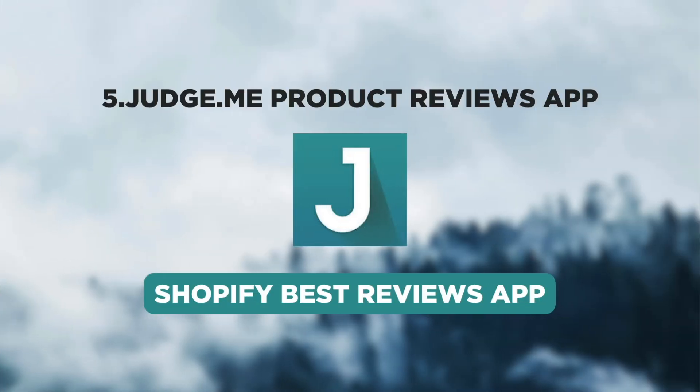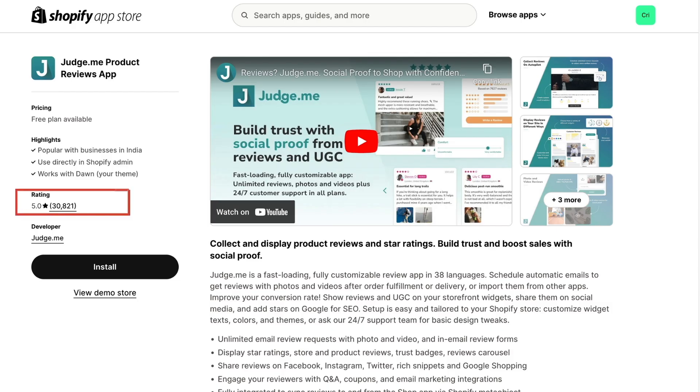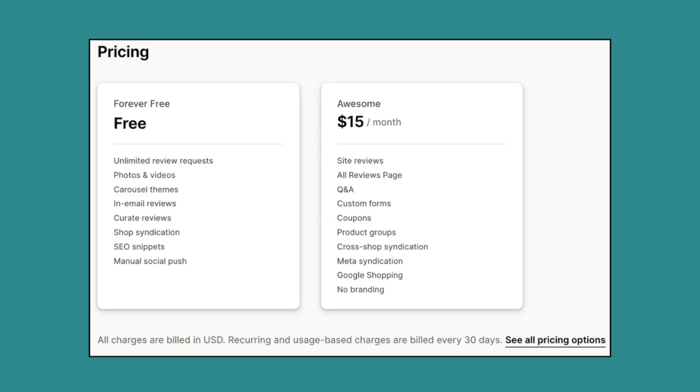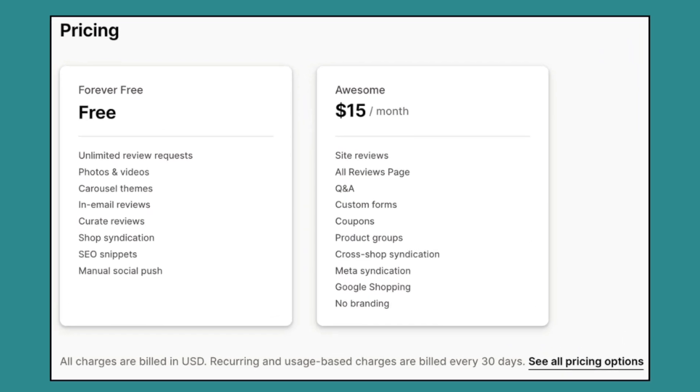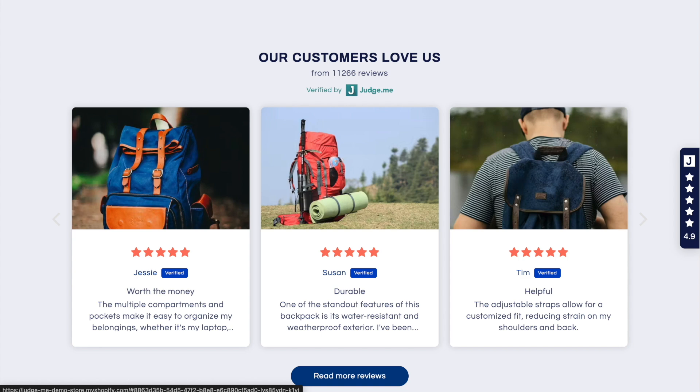Finally, we have JudgeMe, the top-rated review app on Shopify. With an impressive 5-star rating and over 30,000 reviews, this app supports reviews in more than 38 languages. They have a free plan and also a paid plan at $15 per month. With JudgeMe, you can showcase photo and video reviews on your website, enhancing trust through social proof.